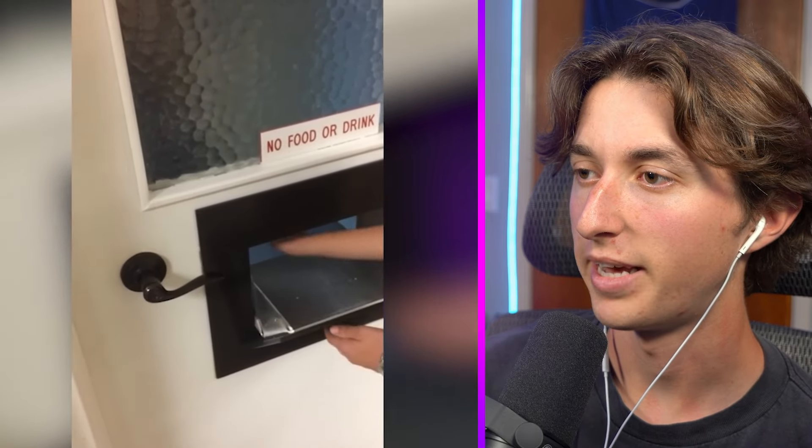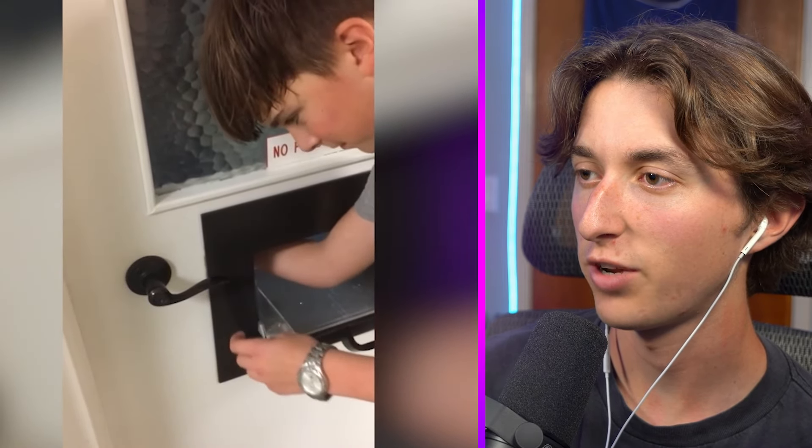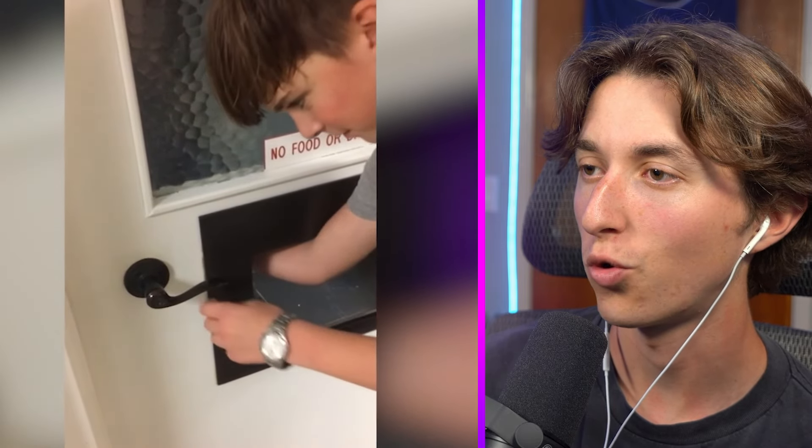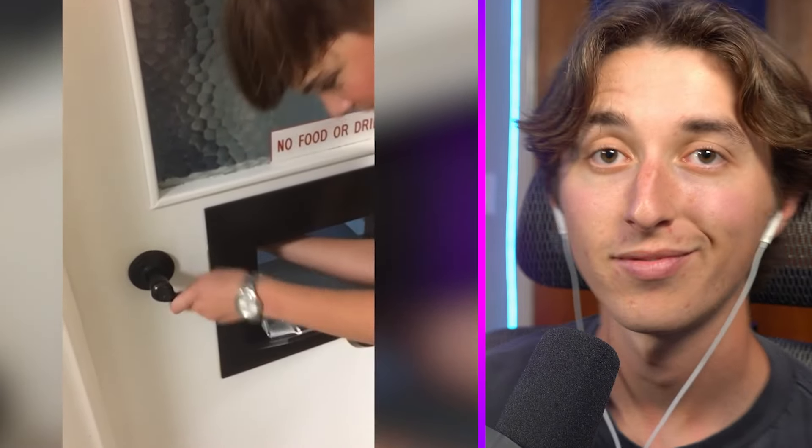That's a nice mail slot, but guess what — you can literally open it, put your hand in, reach through, and open the door from the other side. So why would you even put a lock on this door?